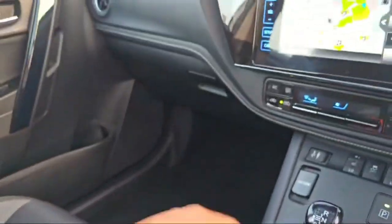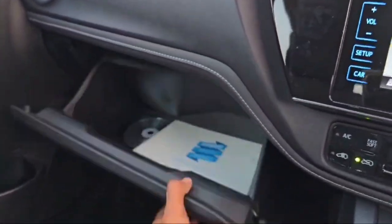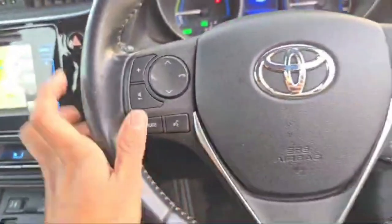There is a manual handbrake in this Toyota Auris, along with a couple of cup holders and a leather texture at the doors and dashboard. The glove box has massive space, and there are some controls available there as well.